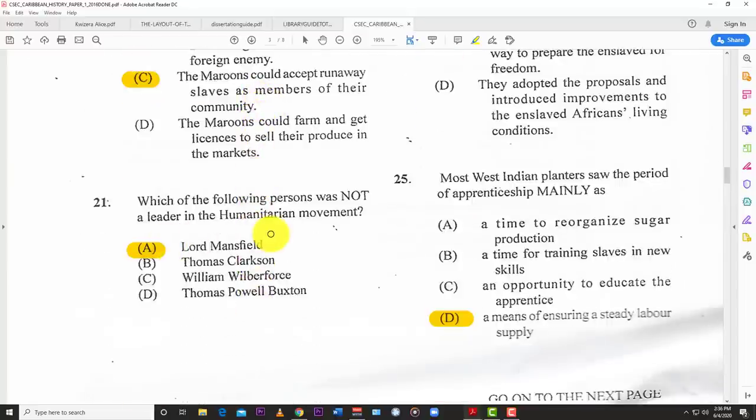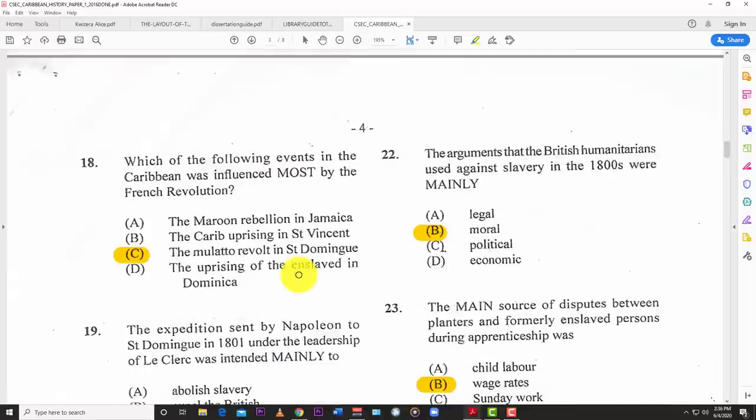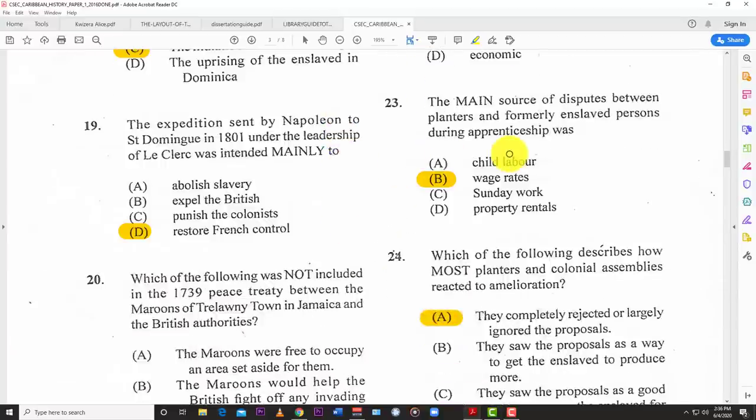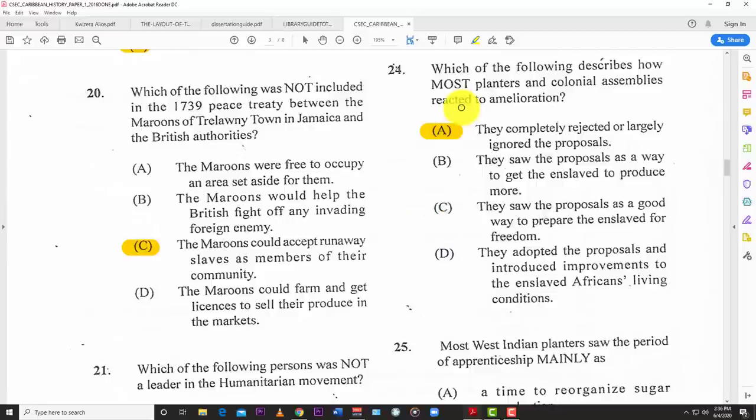Number twenty-one: which of the following persons was not a leader in the humanitarian movement? A — Lord Mansfield. Number twenty-two: the argument that British humanitarians used against slavery in the 1800s was mainly B — moral. Number twenty-three: the main source of dispute between planters and formerly enslaved persons during the apprenticeship was B — wage rates. Number twenty-four: which of the following describes how most planters and colonial assemblies reacted to amelioration? A — they completely rejected or largely ignored the proposals.